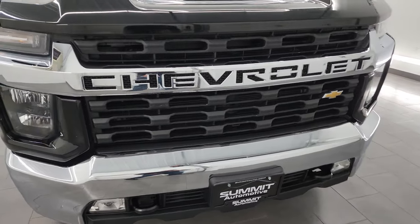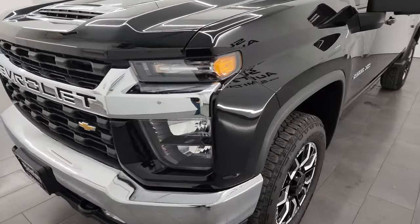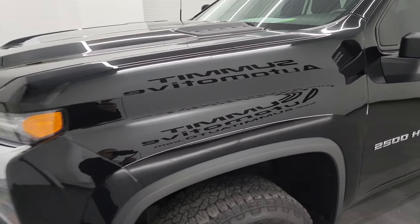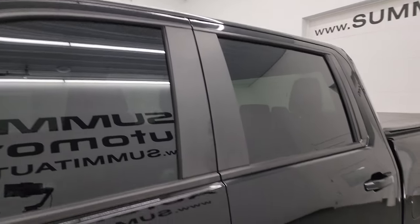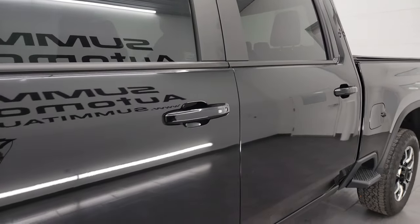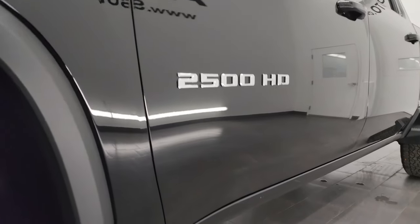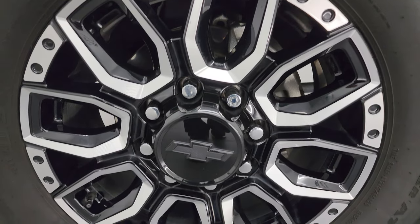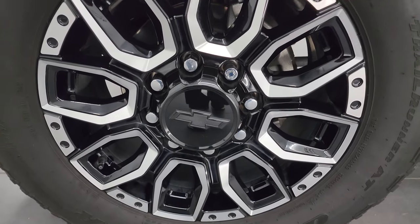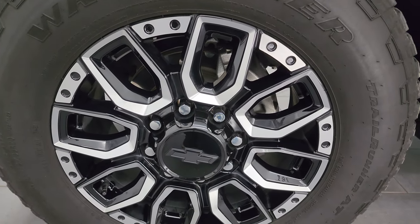I am going to go all the way around in this video — inside, underneath — start it up and take a look under the hood to give you the most accurate representation of the truck. I shoot all my videos in 4K. If you like the video, consider subscribing to the YouTube channel, click the bell notifications, get updates on the videos I do each and every day, and have access to one of the largest catalogs of vehicle walk-arounds on YouTube at Summit Auto.